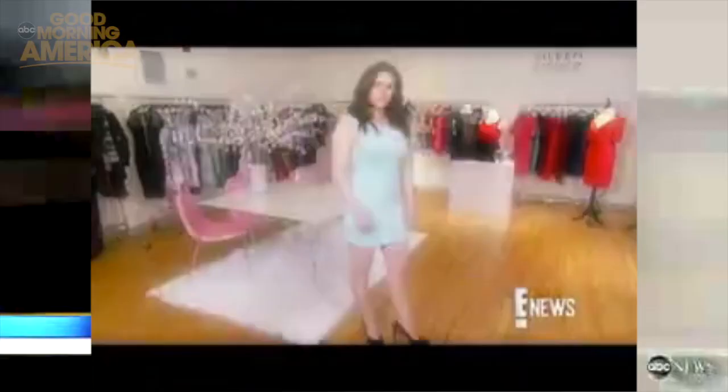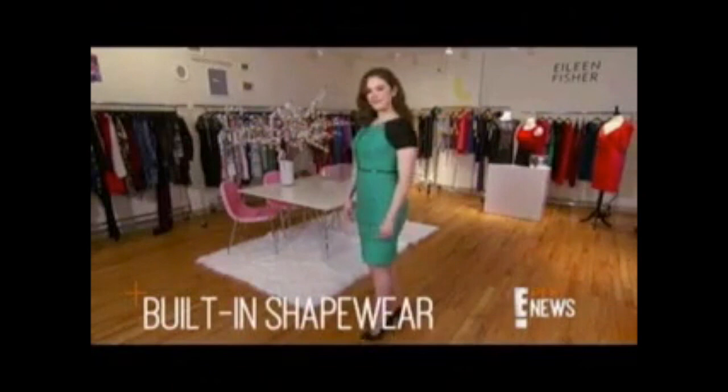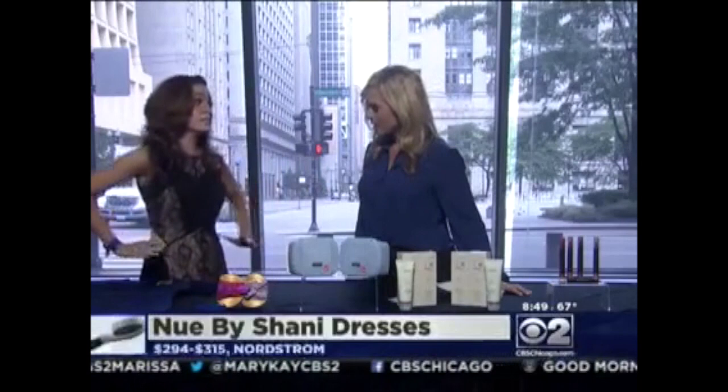This dress is by New by Shawnee. It contains compression fabric and built-in shapewear that, as soon as you zip it up, it's going to make you look so much thinner. I'm wearing it today and I've probably gotten about 10 compliments in the hour that I've worn it. Every single woman has those areas that she wants to minimize on the body.